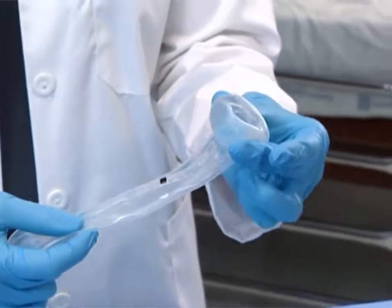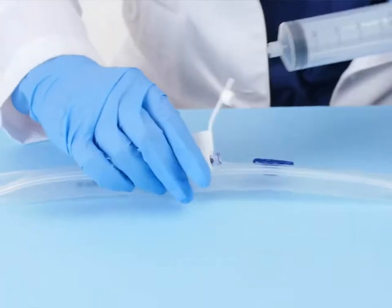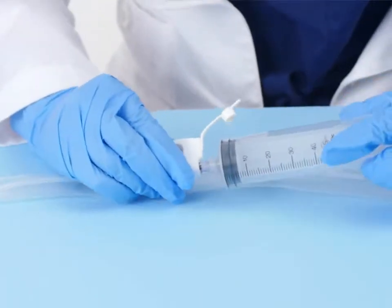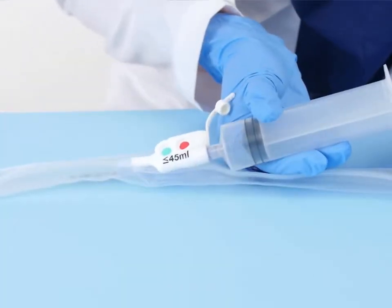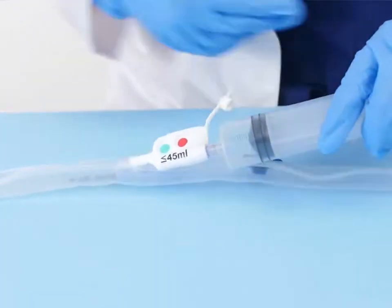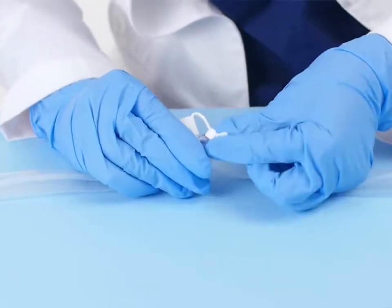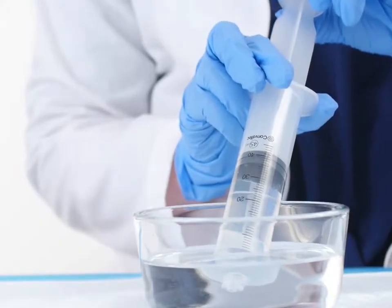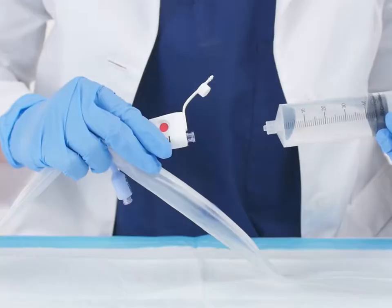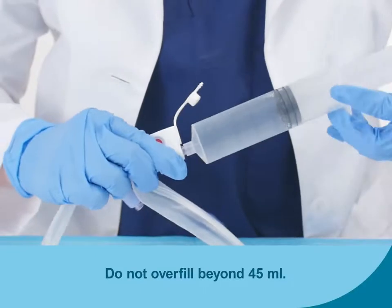If there is residual air, remove it by attaching the syringe provided to the white inflation port, marked less than or equal to 45 ml, and withdrawing the plunger. Remove the supplied syringe and, prior to filling with water or saline, ensure that the syringe is empty by expelling any air. Next, fill the syringe with only 45 milliliters of water or saline and connect the syringe to the white inflation port of the catheter. Do not overfill beyond 45 milliliters.